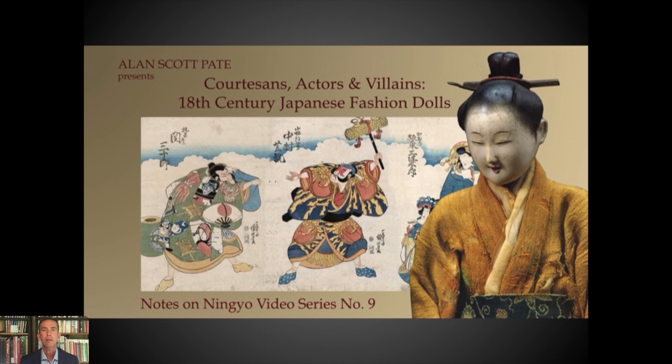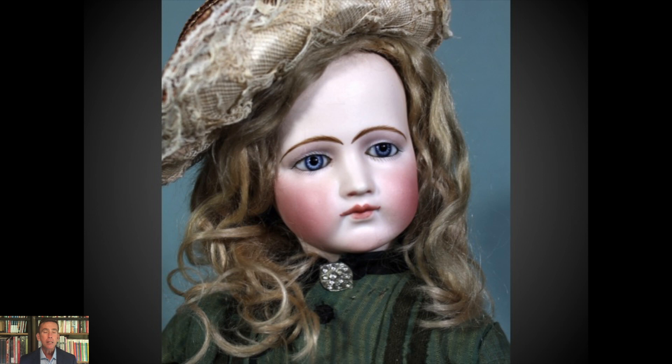In the doll world, if you say fashion doll it's going to bring to mind something like a bisque-headed doll, possibly by Jumo, a French make, maybe German. I really don't do much with Western fashion dolls. But it does bring up a fairly specific image of a young girl, mohair wig, rosy cheeks, attired in the fashions of that day — late 18th, early 19th century — sometimes with a trousseau or accessories, travel kits, and that type of thing.